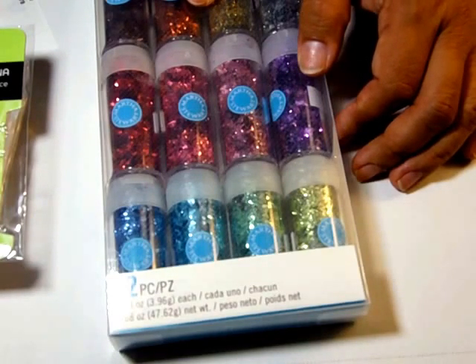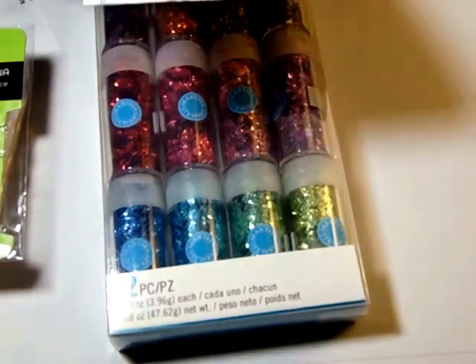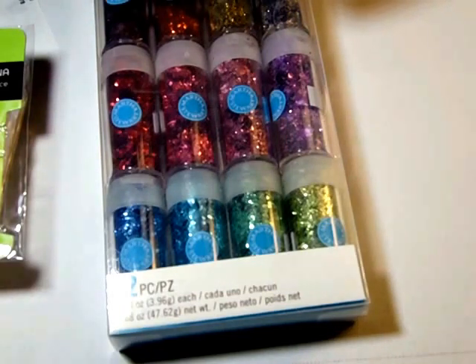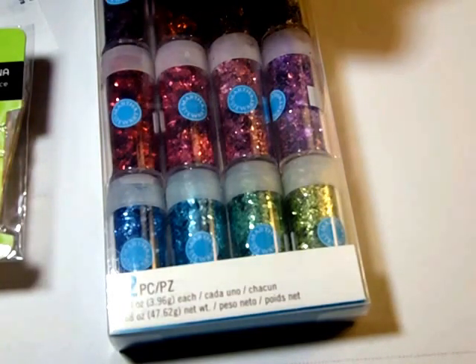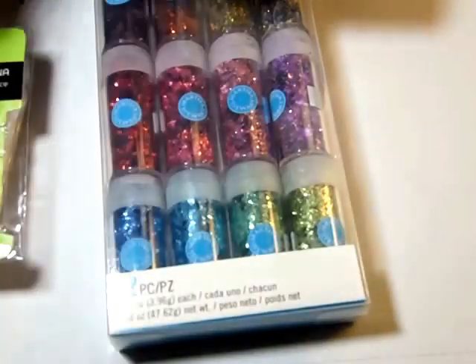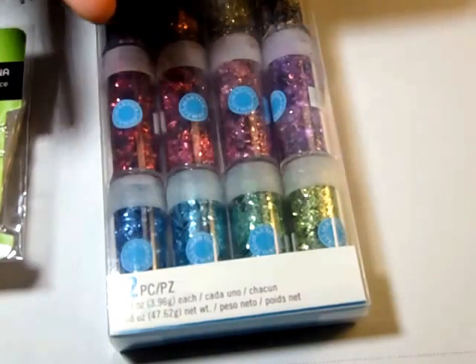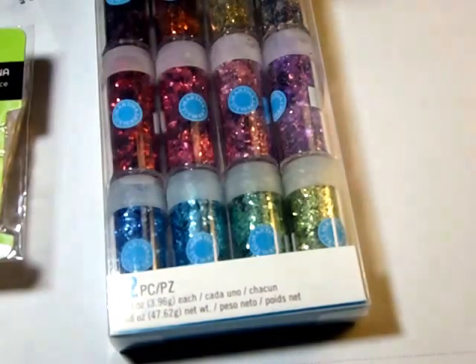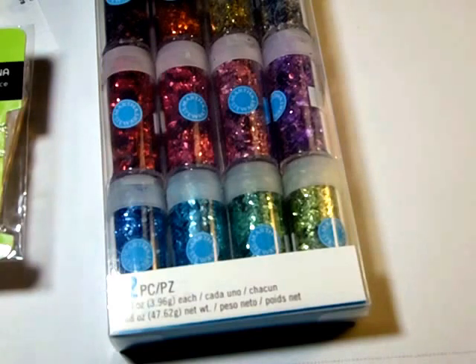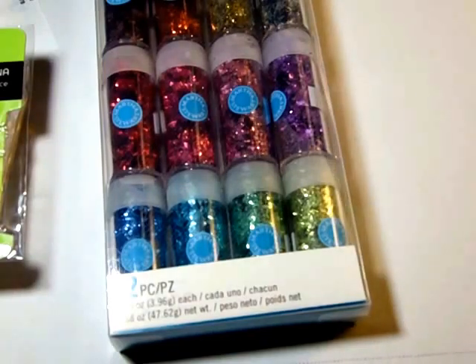That was $12 off, so I thought that was pretty good. My total bill would have been $70, but minus the $5 off and the $12 off the clearance stuff, I only paid $52 for that whole pile. Thanks for watching — I have two more to do and then I'm going to put these on the computer. Bye!